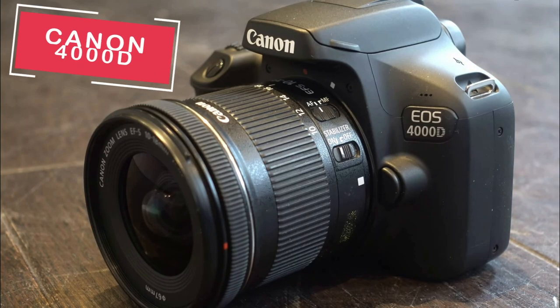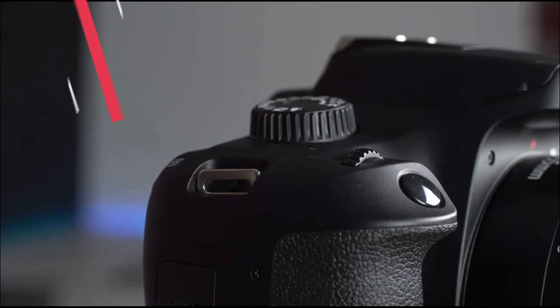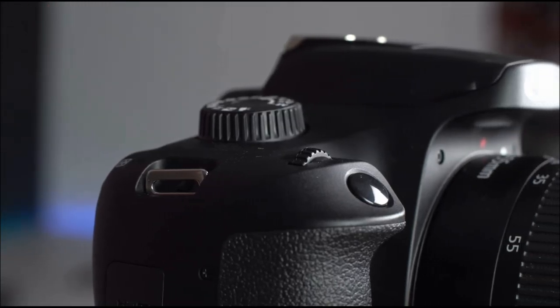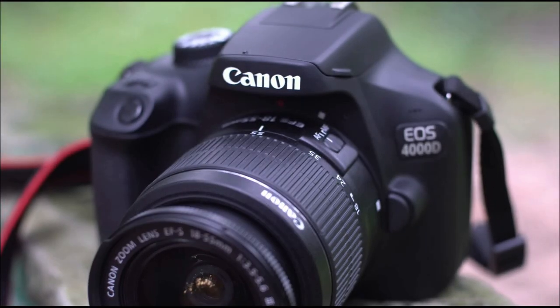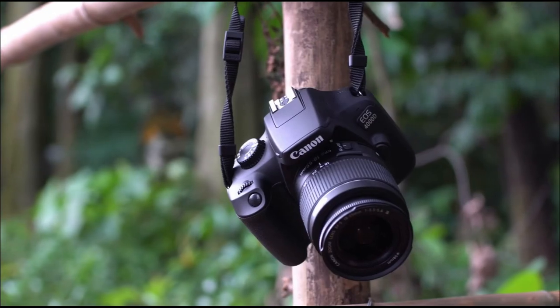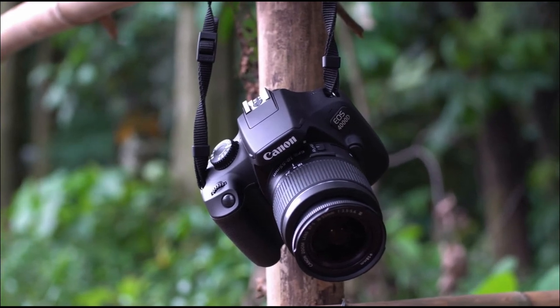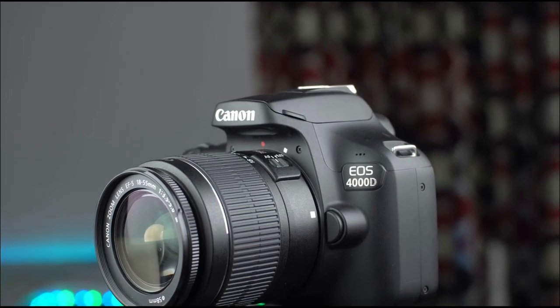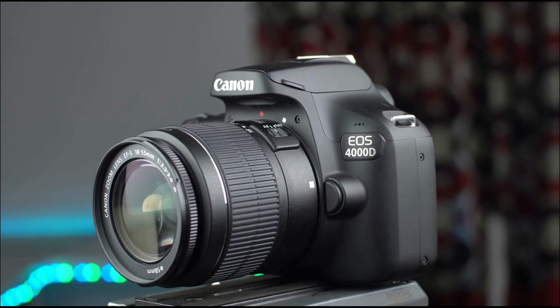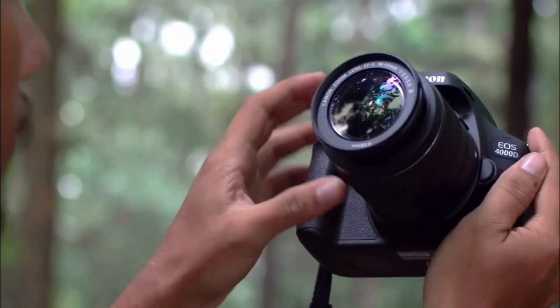Starting the list off today is the Canon 4000D. This is definitely a budget entry-level DSLR camera which is small and compact and perfect for someone that has no experience in the world of photography. Something I really like about this entry-level camera is that Canon has given it the option to have interchangeable lenses, giving you more options as a photographer as you grow with experience.